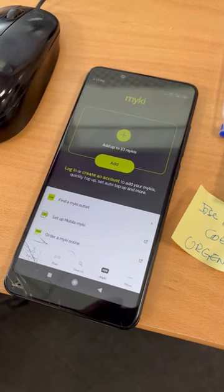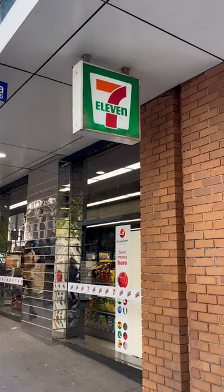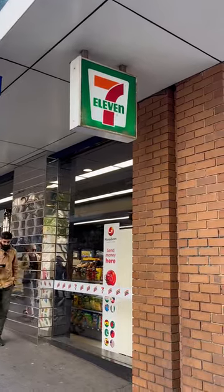A guide to public transport in Melbourne. In order to use public transport, you'll need a Myki card or an Android phone. You can purchase your Myki and top it up at a number of locations such as 7-Eleven.